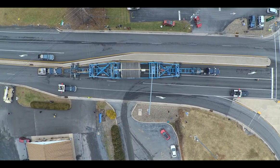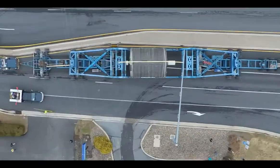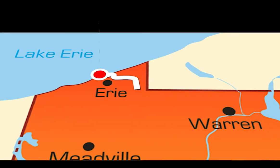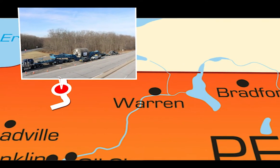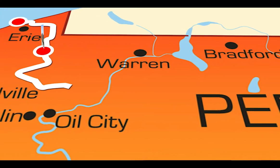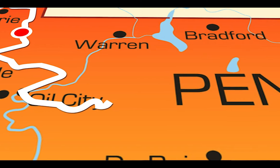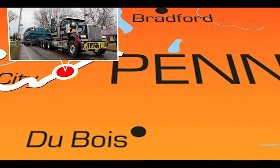I was contacted by D&G Heavy Haul out of Indiana to attempt to move a dryer drum from the Port of Erie, Pennsylvania, to Lockheed, Pennsylvania. During this time, the load being so large, there were several obstacles in the state of Pennsylvania.